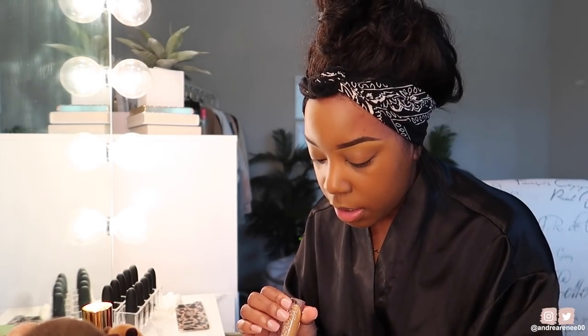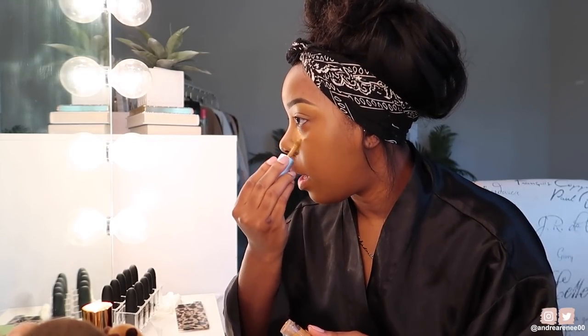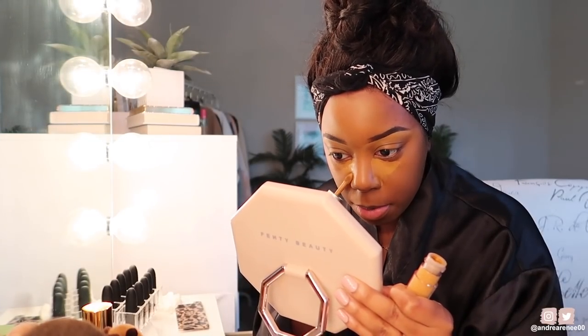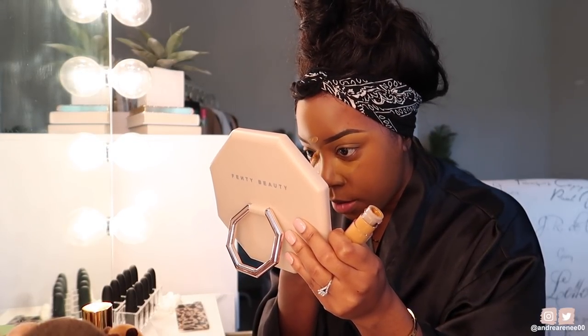I also pulled out a new concealer I tried in a recent video — the Catrice concealer in shade 08. I also pulled out my Pat McGrath concealer in shade MD23, and another one I haven't used in a while: the Beauty Bakery Insta Bake 3-in-1 Concealer in shade Sugar Daddy. Since I haven't used this one in a while, this is what I'm using today — it's a good highlighting shade. I don't even remember the last time I used it on camera.